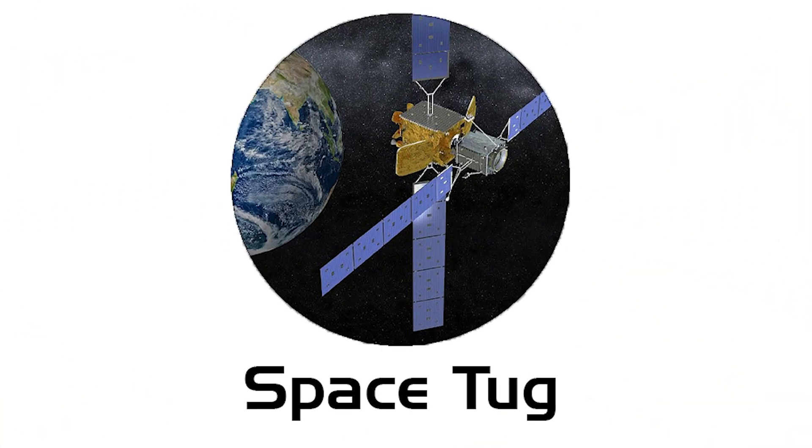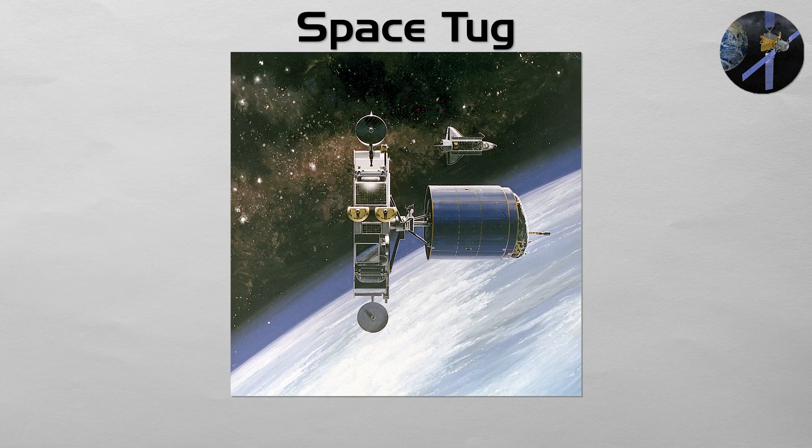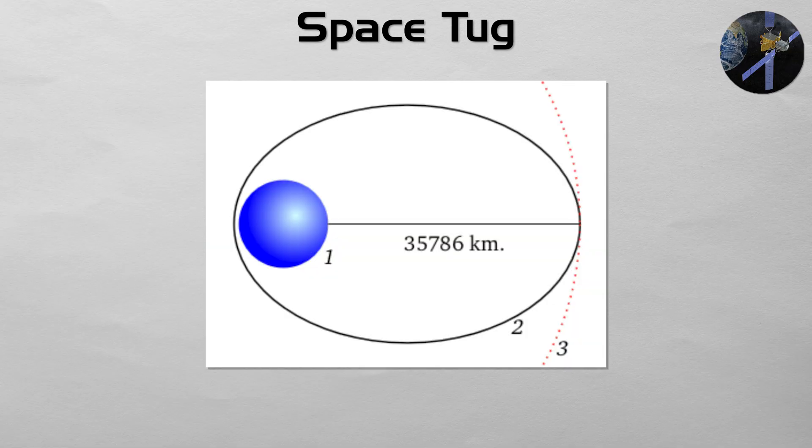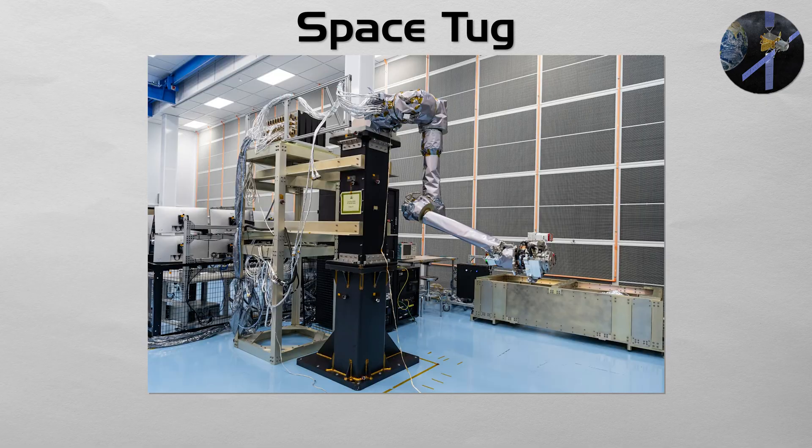Space Tug: a space tug is an in-space taxi for cargo. It is a simple, propulsive spacecraft that operates only in orbit, designed to move other objects from one orbit to another. For example, a tug could grapple a newly launched satellite in a low parking orbit and efficiently ferry it to its final, much higher geostationary orbit. Future tugs may be used to service satellites or move payloads between Earth orbit and the Moon.